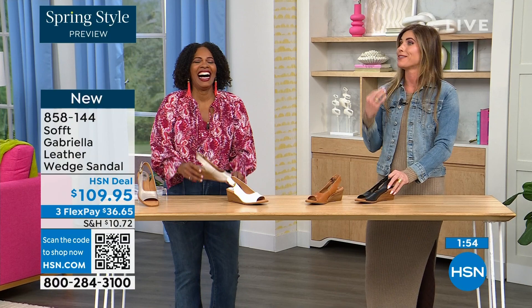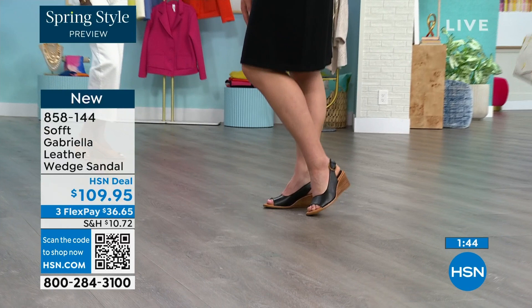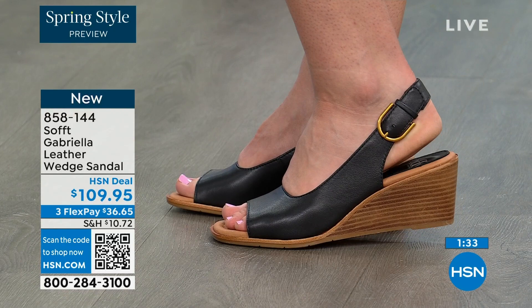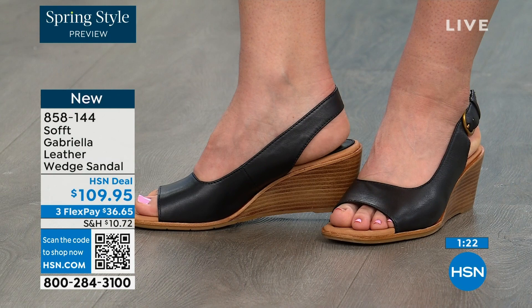We take such pride in our leathers, our suede, and in the construction and detail. It is that pair of shoes that's going to stay in the front of your closet. Whether you have 10 or 50 pairs, we always gravitate to those two or three shoes because of the functionality, because of the comfort. These will go with so many different looks as you roll into spring, summer, maybe even fall.